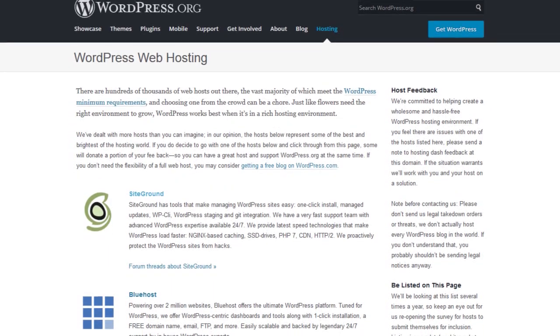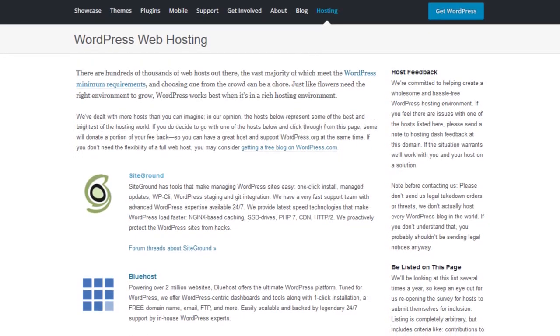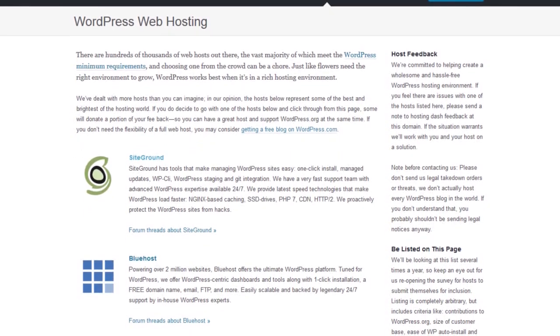Here we have two hosting companies that are both recommended by WordPress. So which one should you choose, or does it even matter? In this video I'm going to do an apples-to-apples comparison of both SiteGround and Bluehost for WordPress hosting.